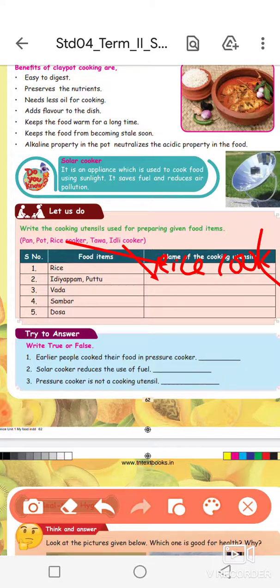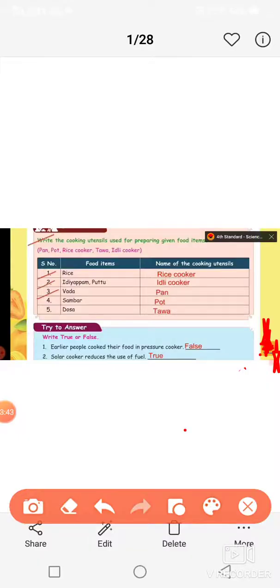Rice cooker. We look at food items and the options — name of the cooking utensils.